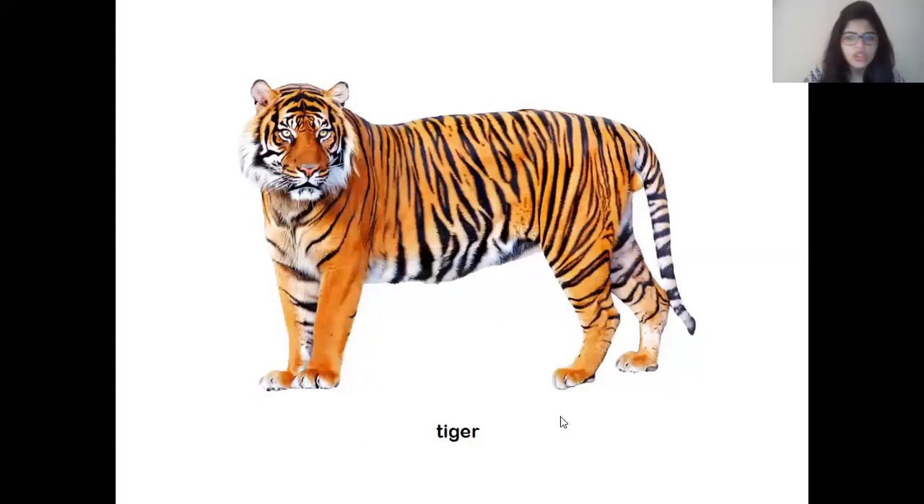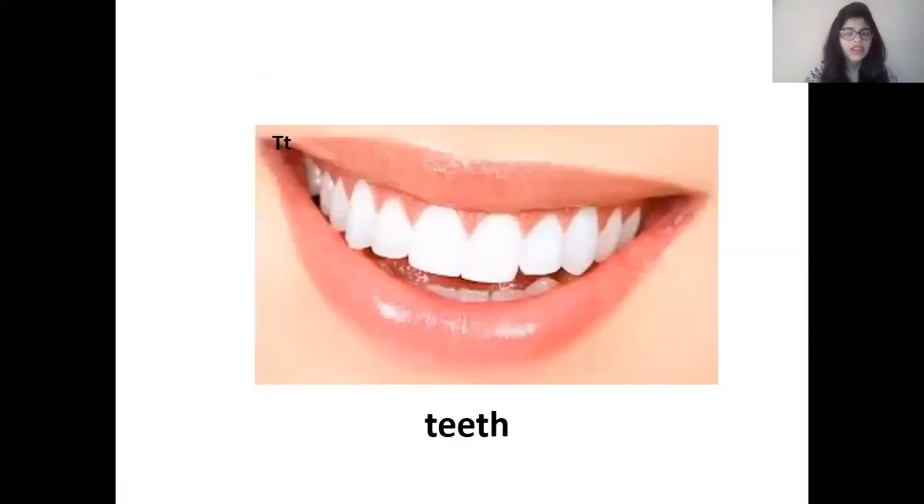Now my next question is children: had Tina brushed her teeth? Yes children, did Tina brush her teeth? Correct, she did not brush her teeth. And why was Mama angry with Tina? That's right, because she had not brushed her teeth.